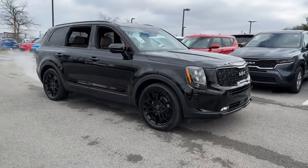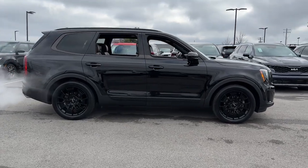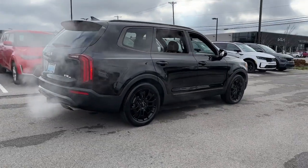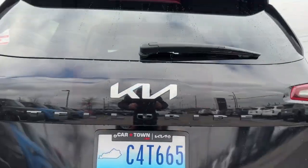Get acquainted with the 2022 Kia Telluride. This vehicle is an outstanding buy with fewer than 35,000 miles on the odometer. This handsome and versatile Telluride is ready to help you explore your world in comfort and confidence.